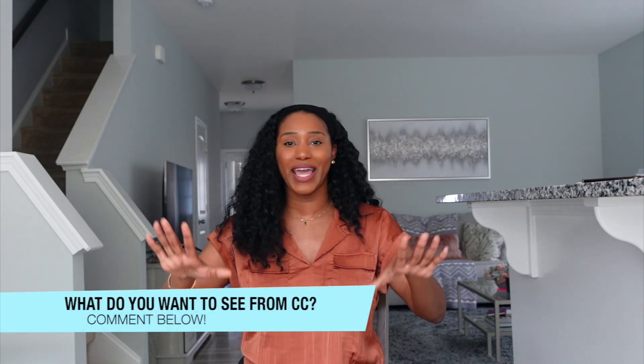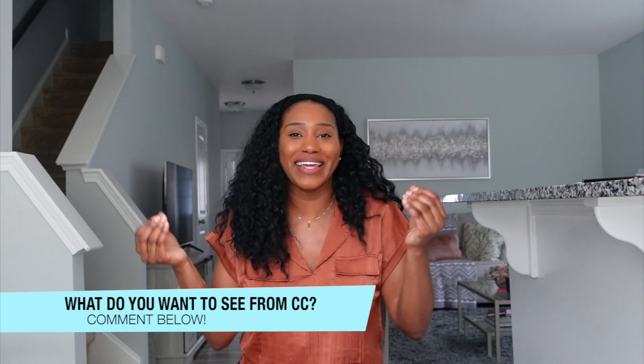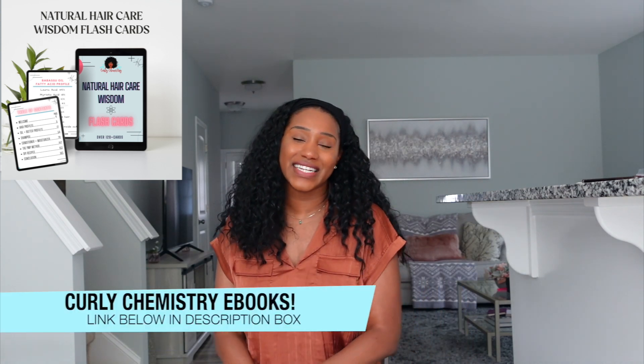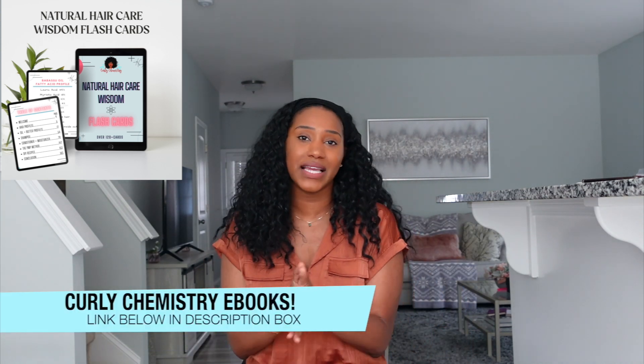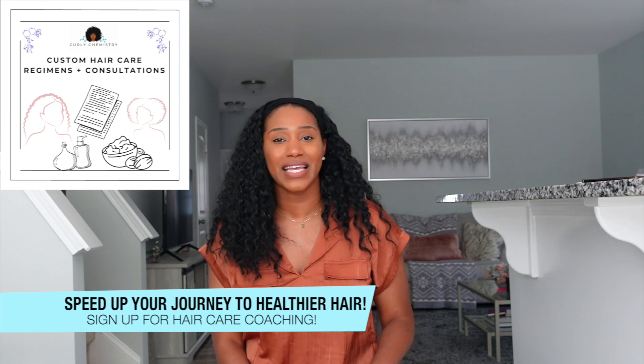I also have a question for you — I'm at that point of the year where I'm looking for new video topics, suggestions, and recommendations. What do you want to see on Curly Chemistry? Comment below and let me know. Also, if you're interested in learning more about your hair and ingredients, check out the Natural Hair Care flashcards — it's an all-in-one guide with different ingredients based on your hair type. The link is below in the description box.